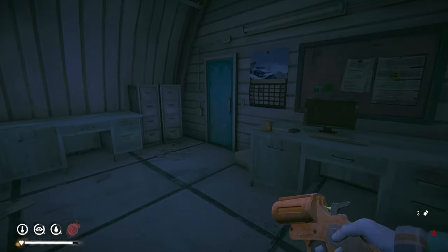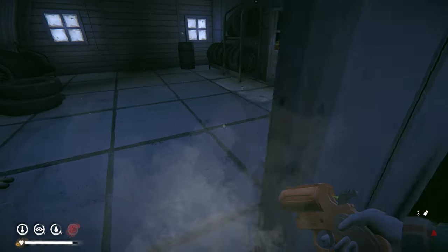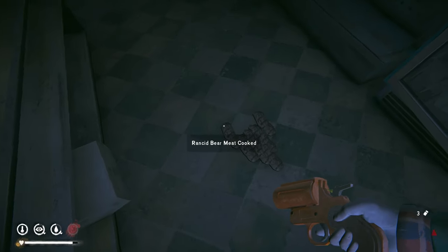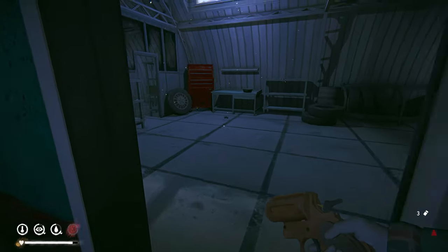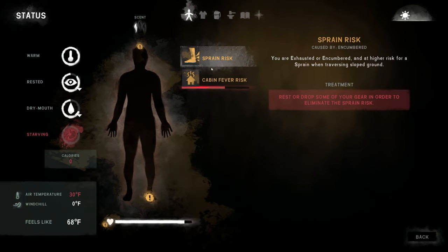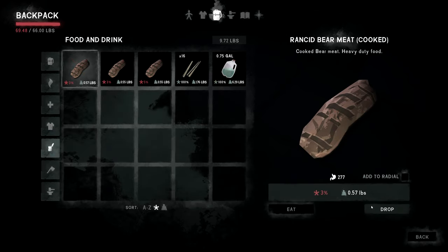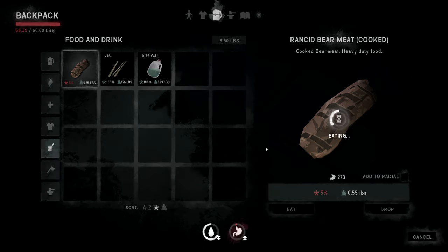Let's exit out the back. Going to leave some water here in case I need it in a pinch, and I'll consolidate the meat over here so if I come back in the night hurting for food, I won't miss it. Let's drop it all in one spot.